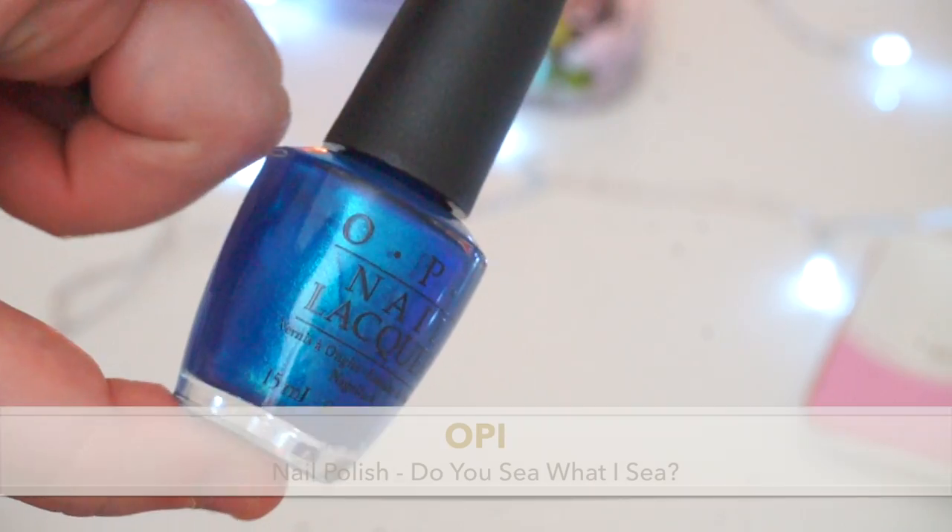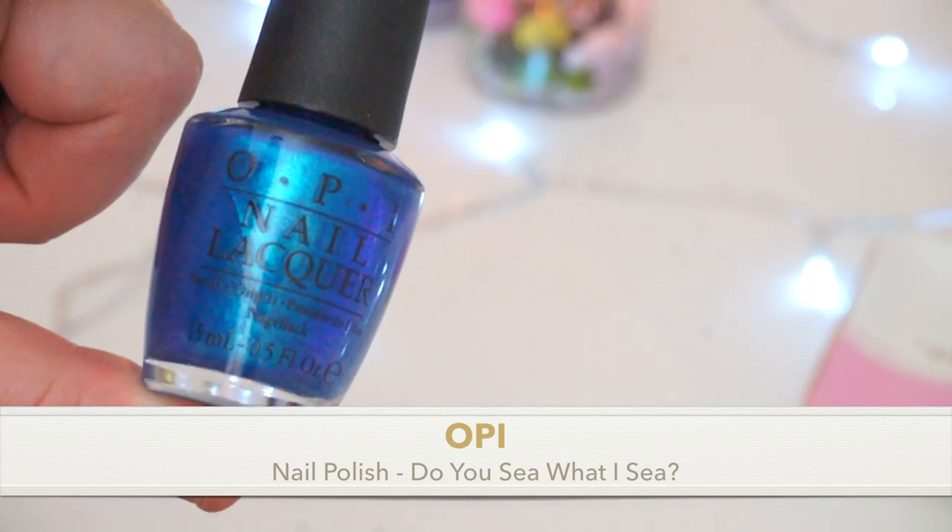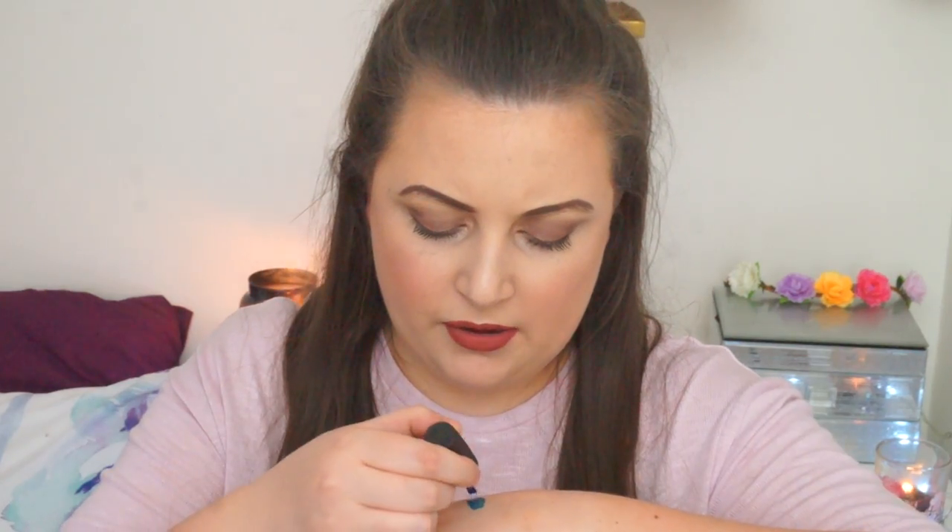The next thing is a nail polish by OPI — it's from the Fiji collection, in the shade 'Do You See What I See.' It's a metallic blue with bits of purple, light blue, and dark blue — it looks really pretty. That would be perfect on my toes on a beach somewhere. It's got almost a mermaid vibe to it.